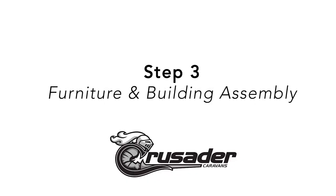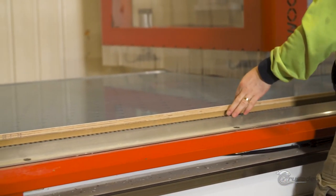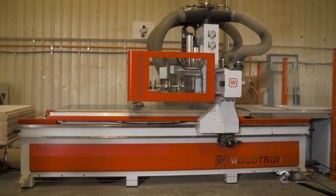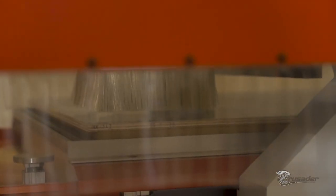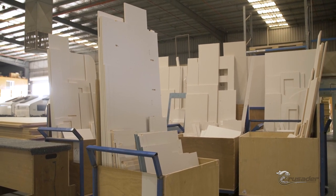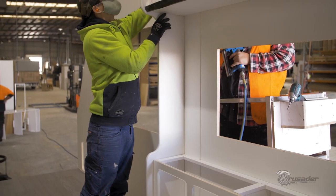The interior cabinetry is pre-assembled in the furniture section by qualified cabinet makers. Each piece of furniture is CNC cut according to the individual requirements of the specification sheet. This is where our attention to detail really comes into play — the interior is always beautifully finished. Once the furniture is built, it proceeds to the building process where the chassis and interior and exterior components all meet and move to the next station.